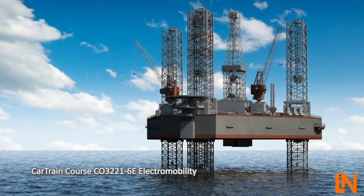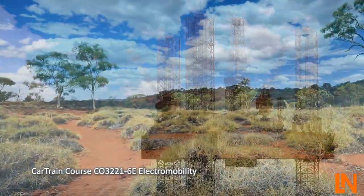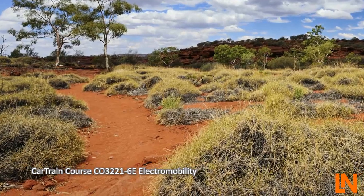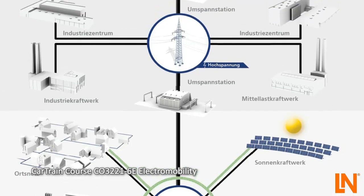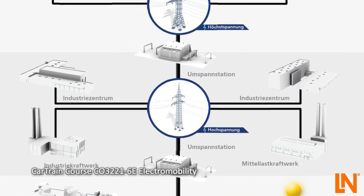Dwindling resources and rapid climate change require us to think about new energy sources for the automotive industry. The new vehicles will also seamlessly blend into existing smart grid systems and be a part of the global electricity network.